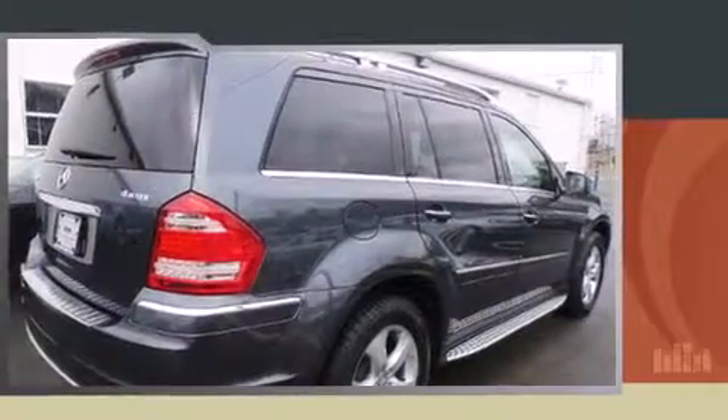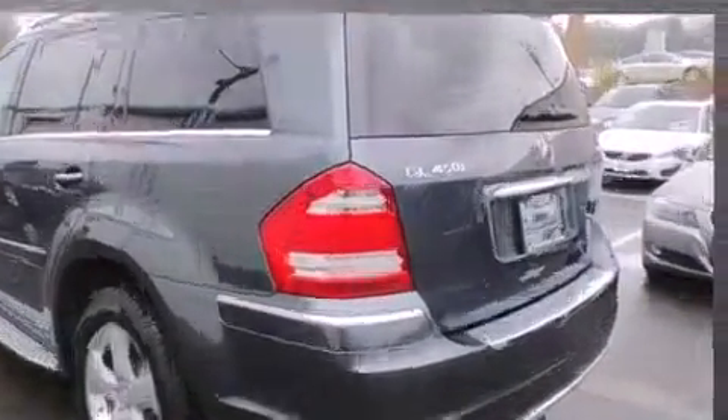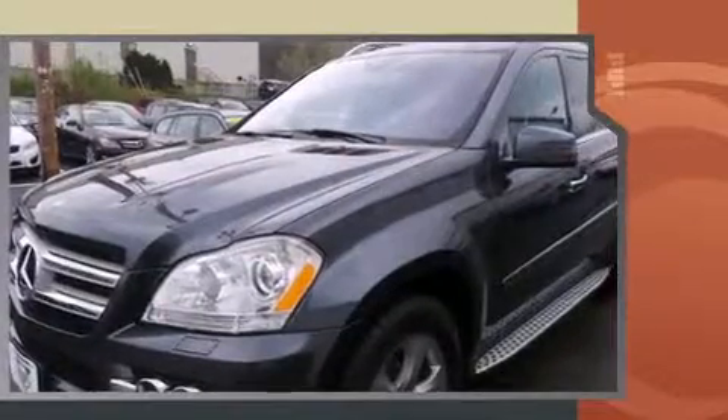The 2011 Mercedes-Benz GL-Class. A 4.6-liter V8 engine pairs with a sophisticated 7-speed automatic transmission, and load-leveling rear suspension maintains a comfortable ride.